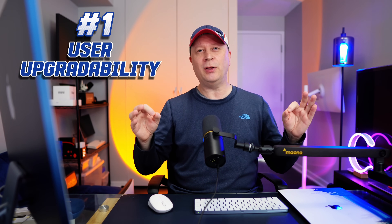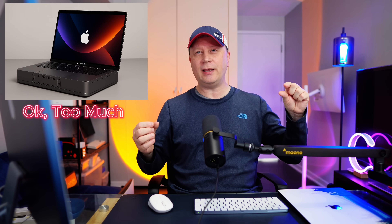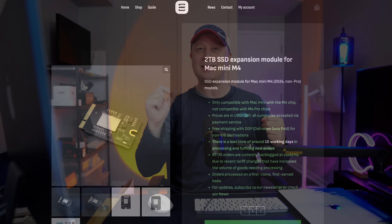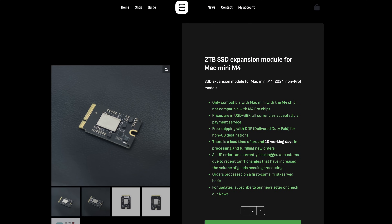Number one: user upgradability. Upgrading your Mac is one of the biggest ones out there. The question is, would you take a thicker laptop if you could upgrade things on it? A lot of Snapdragon computers are going the same direction, basically gluing everything into the chassis. With the Mac Mini you can actually put in SSDs, but it's kind of kludgy. Post in the comments — is that the number one thing you want to see change?